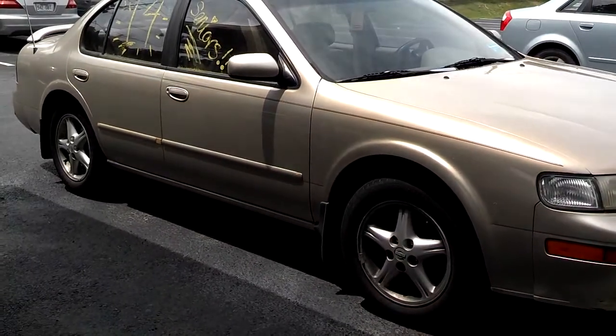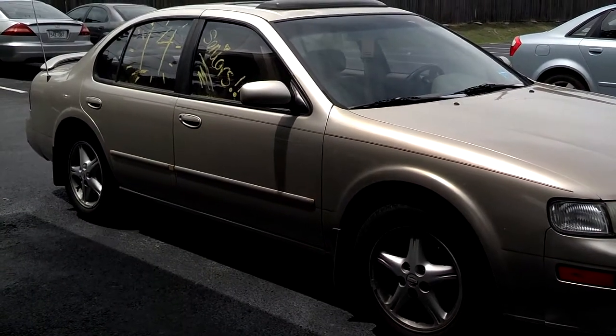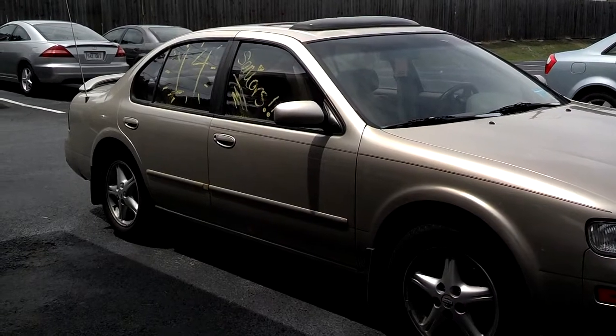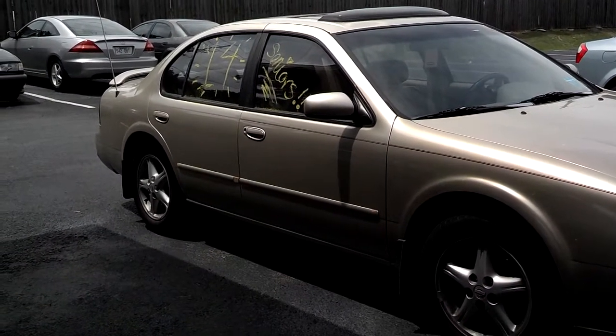The car has four-wheel disc brakes, alloy wheels, and this one has tinted windows, but the tint on the rear window is almost impossible to see through, so I'm going to go ahead and remove it.